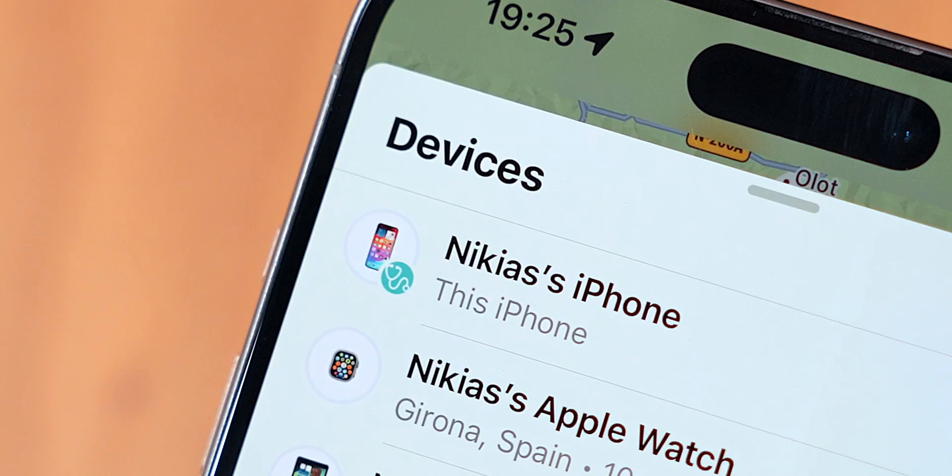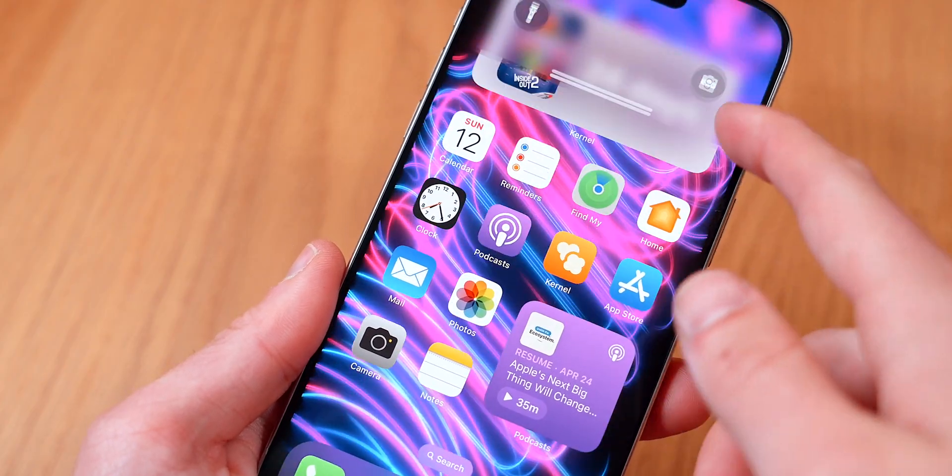Apple has just released iOS 17.5 and in this video I wanted to tell you all of my favorite new features and changes.